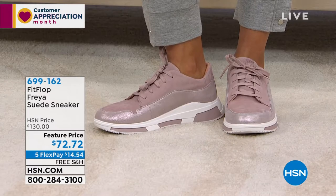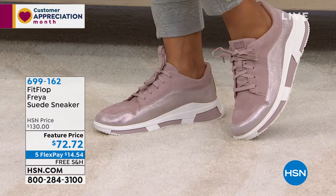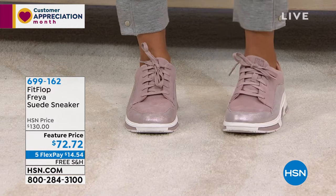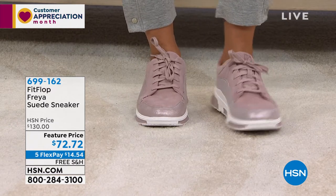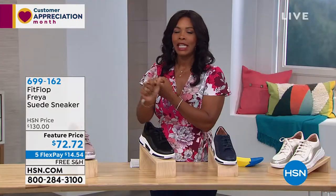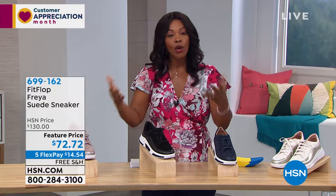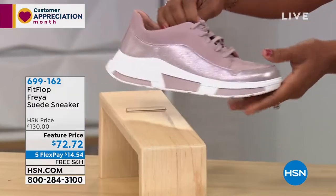I remember when this style first came out — it was a throwback style. It's funny how younger people think it's new, but we used to wear these a long time ago. What's new is that the materials are a lot more luxurious than they used to be, and now with Fit Flop you've got that technology built in, in a way that wasn't there before.